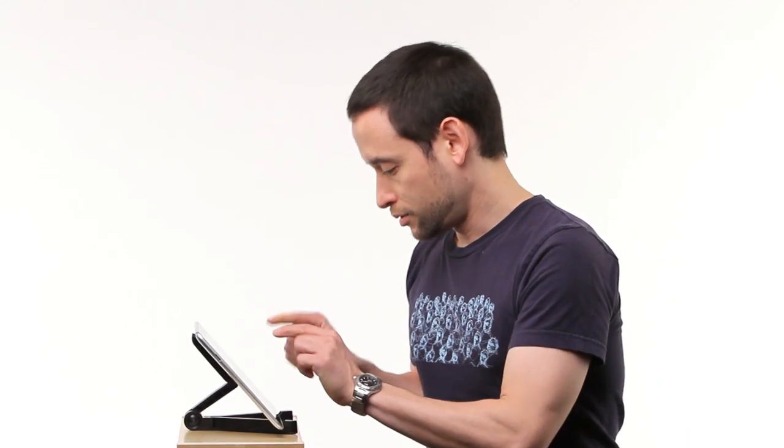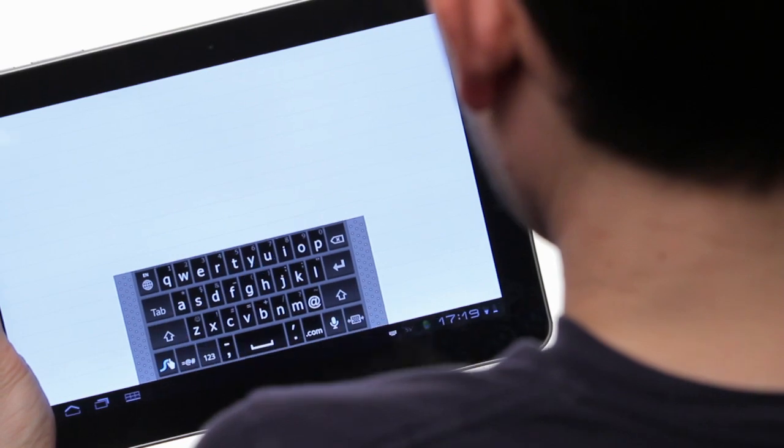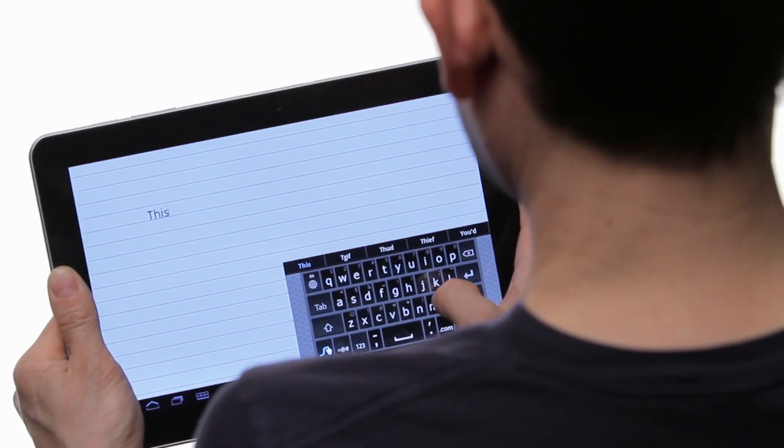In the old world, people had to put the tablet down to type. Now, you can easily hold the tablet in one hand and swipe away with the other. Plus, you can move the keyboard from side to side, so you can always reach it no matter which hand you use for swiping.